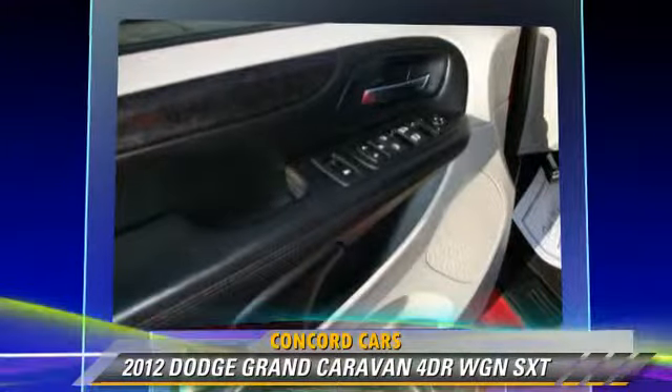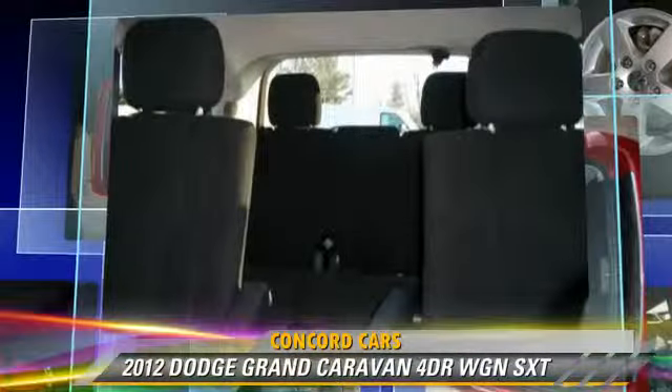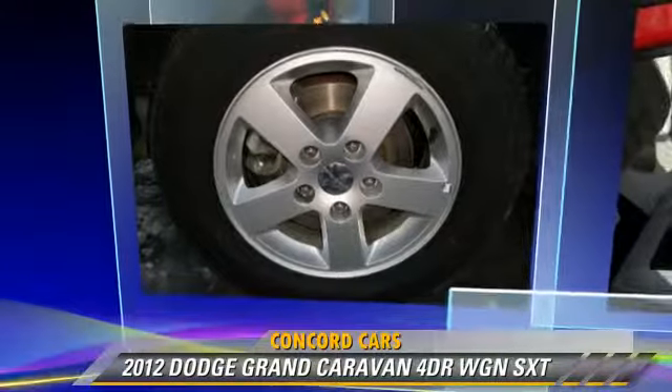Comfort and convenience features include rear air conditioning, heated power mirrors, and third-row seating. Give us a call to schedule your test drive today.